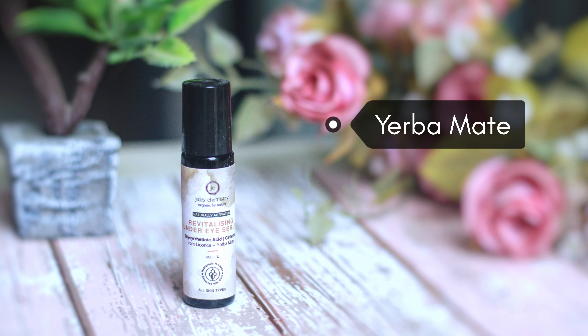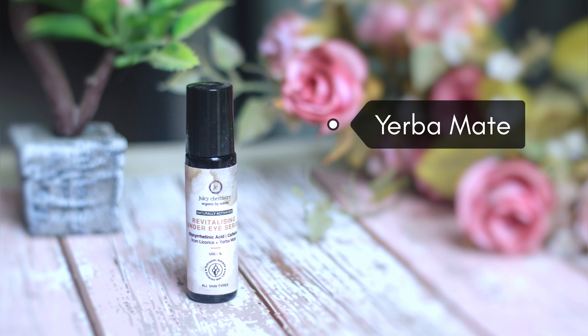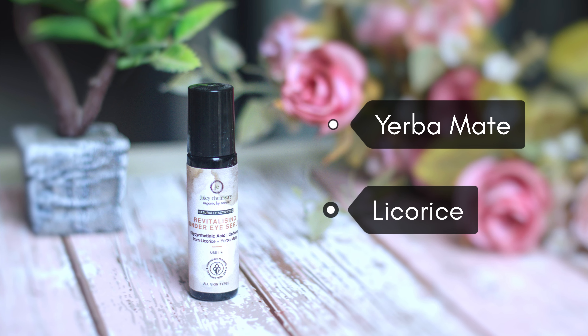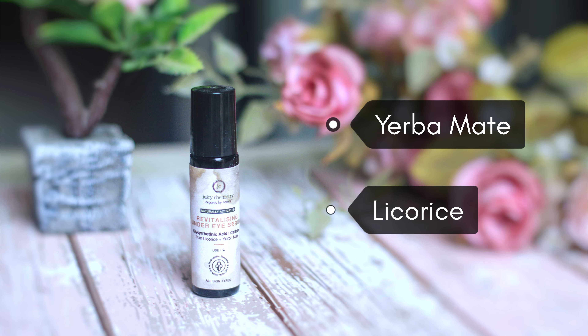It stimulates blood circulation and helps even out the skin tone under the eyes. It also contains licorice, which is very helpful in reducing hyperpigmentation. It also promotes well-aging and has anti-inflammatory properties.